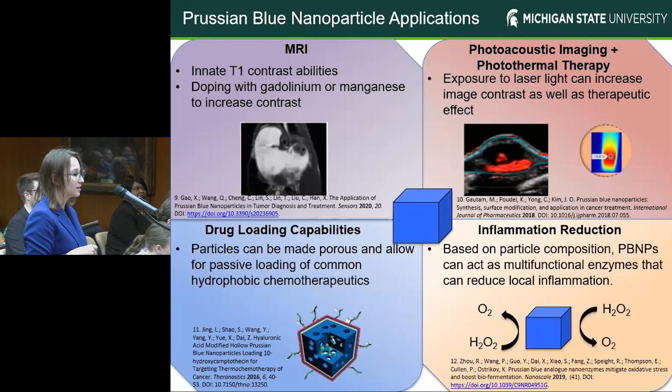They can be hollowed out to allow for passive loading of common chemotherapeutic drugs for targeted drug delivery purposes. They can also be used to reduce local inflammation of tumors.